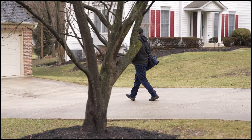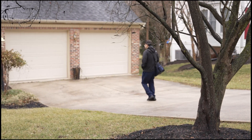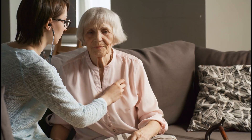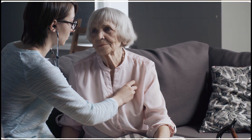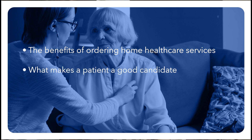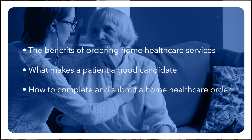Thank you for considering MedStar Health Home Care as a partner to provide home care services for your patients. In this short video, we aim to explain the benefits of ordering home health care services, what makes a patient a good candidate, and how to complete and submit a home health care order.